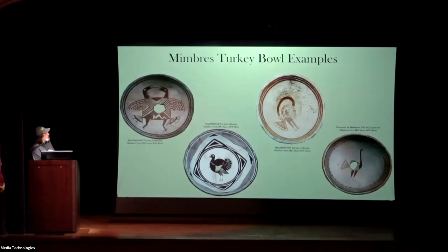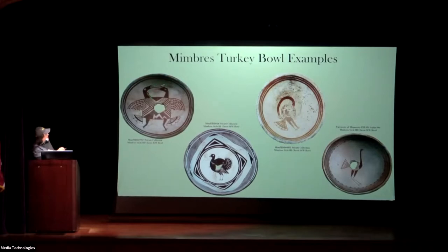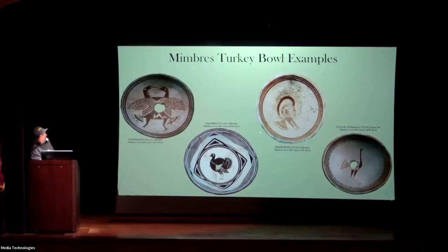Here are some more examples of the Mimbres turkeys. You can see the wattle on this, the snood on top, and the feathers, once again, are looking very characteristic. When we're talking about the feathers, they're very elaborate in showing the white portion, and then there's a black band that separates that. I have a slide that shows a website that actually has all these feathers you can do for comparison. This tail feather is different on this one — it's definitely a turkey, you've got the snood on there, and you've got a little bit of a beard sticking out.